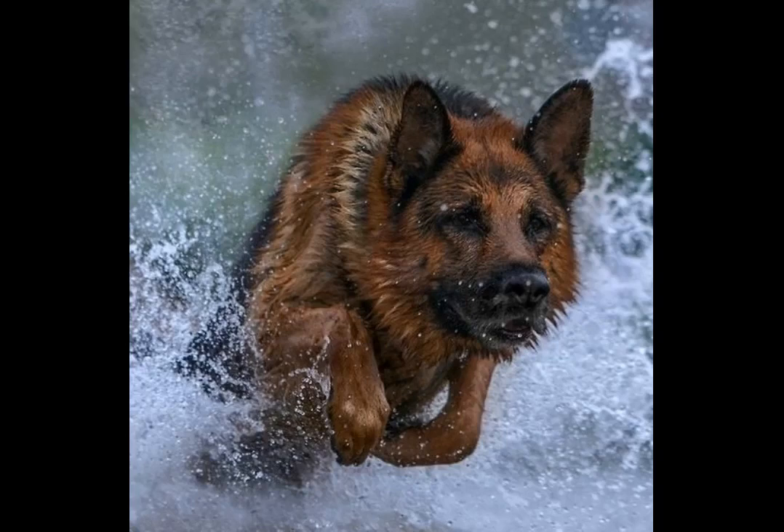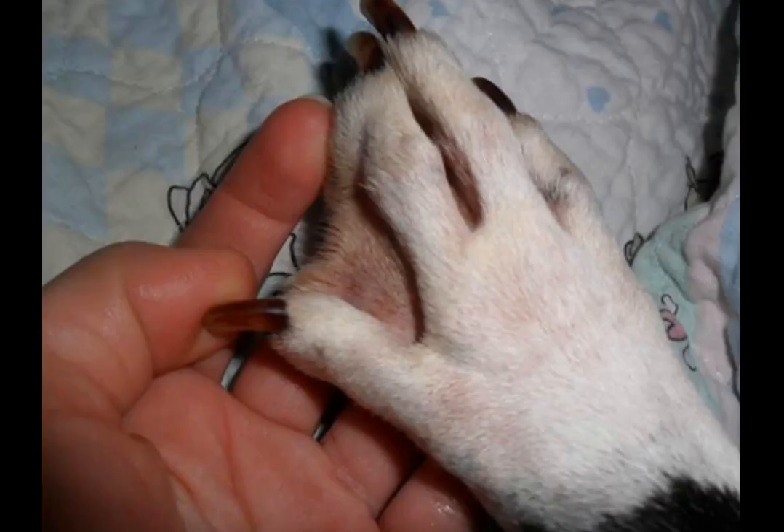Do GSD pups with webbed feet live longer? Dogs with webbed feet are usually stronger and tend to live longer than those who don't have them. If you want your canine to live a long life, you should think about getting one that has webbed paws because it will be more useful for you. However, it is not a special characteristic that can definitively predict how long your dog will live, and this is not the case for flat-footed breeds either.